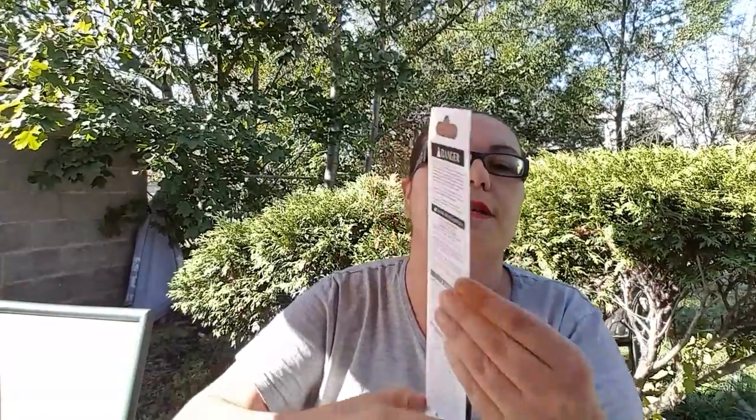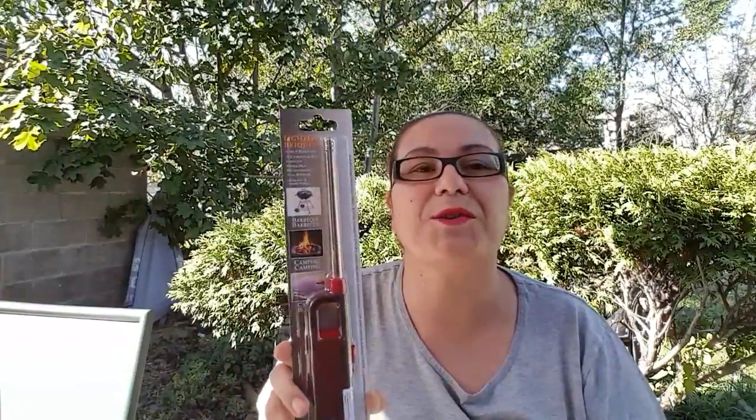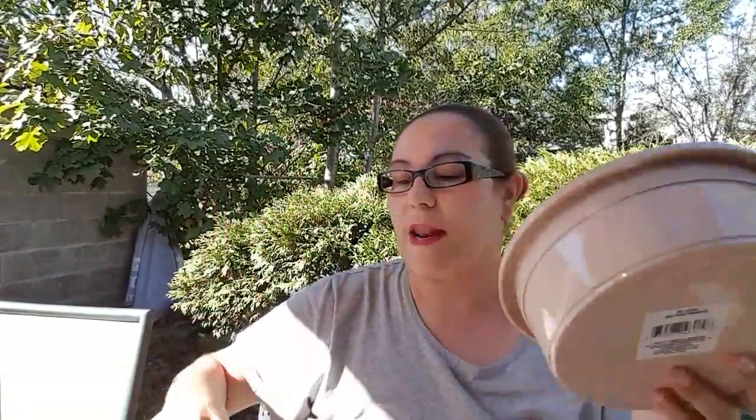The next thing I got was a lighter — it's good for barbecue, camping, and candles. I purchased it because I wanted to use it for candles when they get low; it's very handy for lighting them. Then I also got dog bowls — they're called pet bowls, very big, wide, and round. I picked up two: one for dog food and one for water because I needed new bowls for my fur babies.